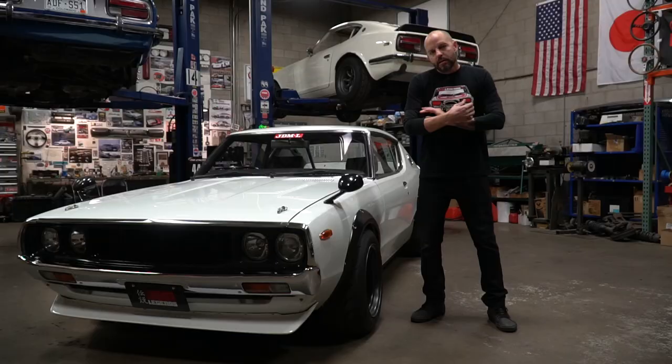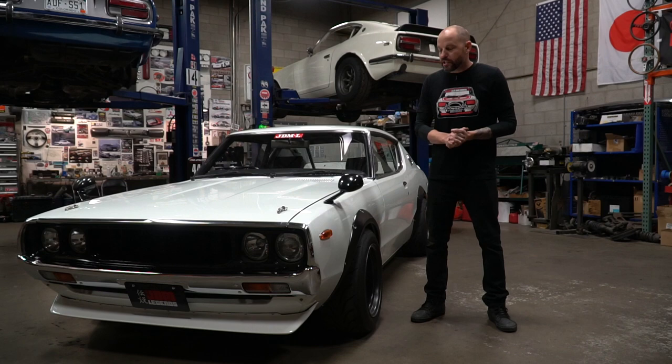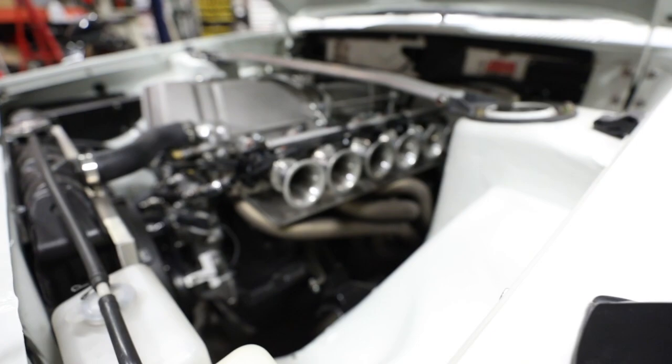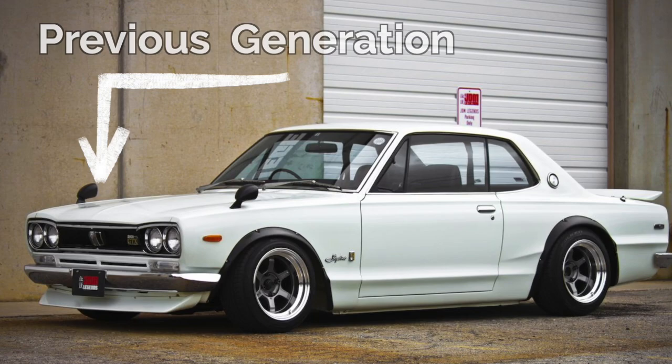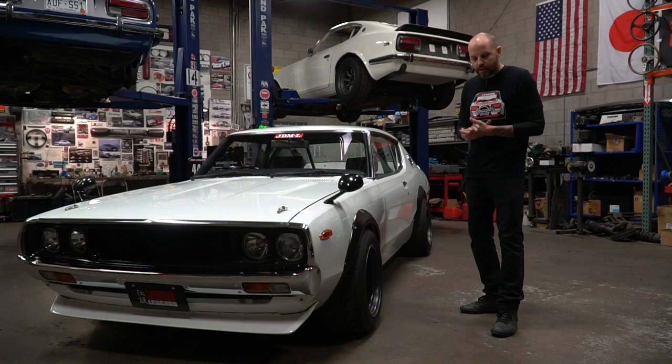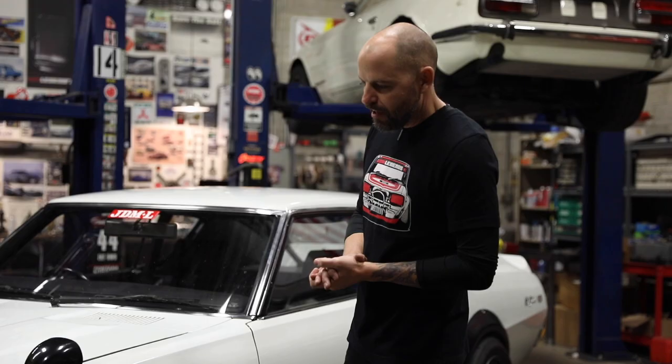This car, like a lot of the cars that we work on here at JDM Legends, was never offered here in the United States — so that's why it's right-hand drive and that's why they have these fender mirrors. This is also a design change from the earlier model, the '72, where you see a bit more of a muscle car-esque sort of vibe.